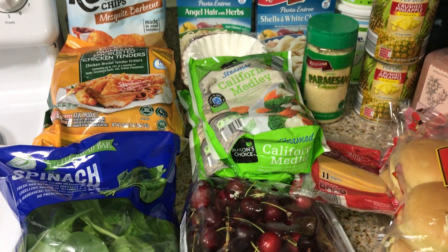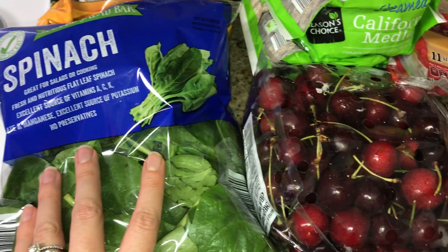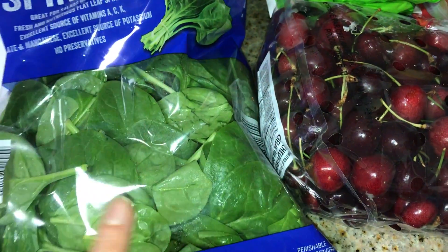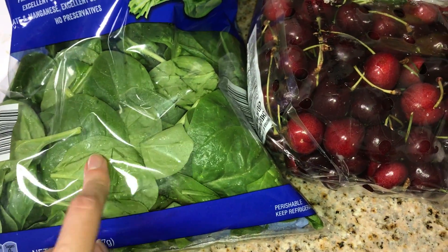This is kind of just odds and ends. I got some spinach — one of my sweet subscribers reminded me that I haven't had smoothies in a while, so I got some spinach for that. I have tons of fruit in the freezer and some protein powder, so we are good to go.